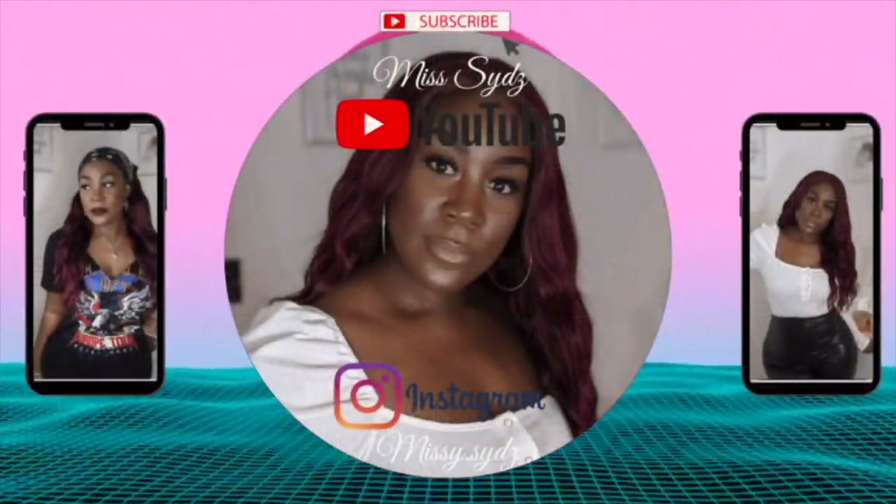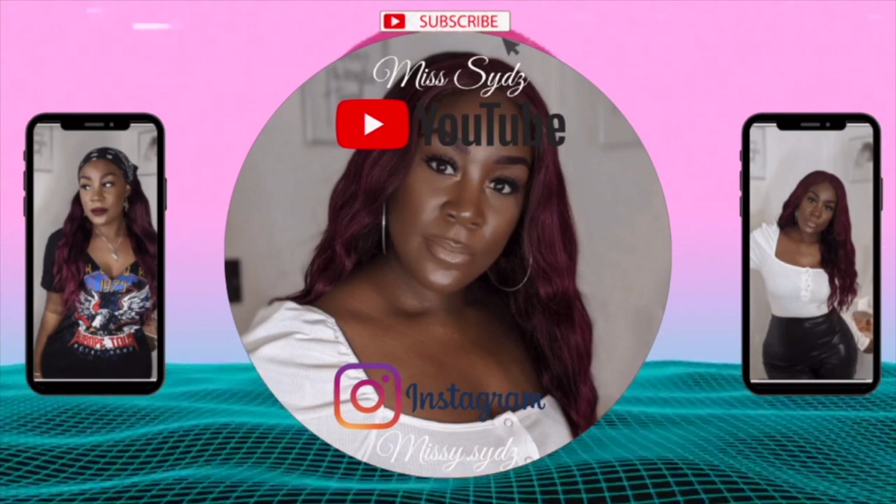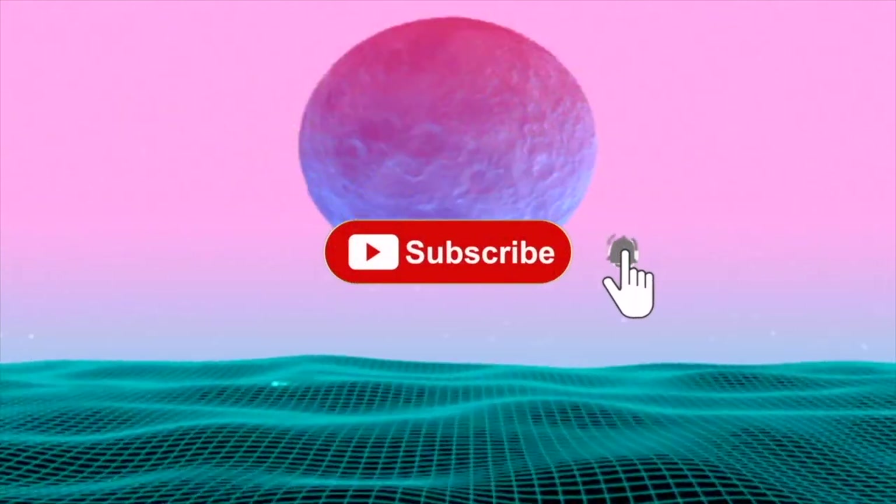Welcome back to my channel, or welcome if you are new. It's Mrs. again and I'm back with another video.